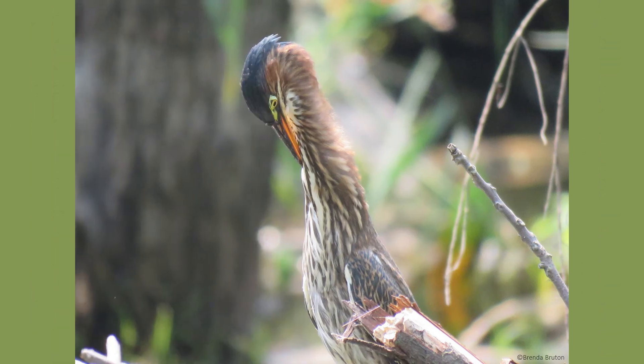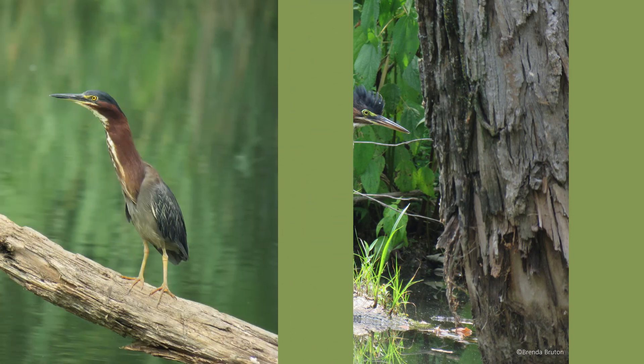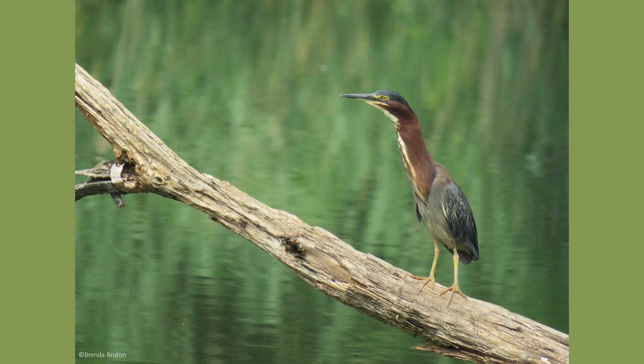If a green heron is ever startled or feels threatened, they are able to raise the crest on the back of their head and stretch out their neck as far as it will go. This makes them look a lot larger to any predators that may be around.